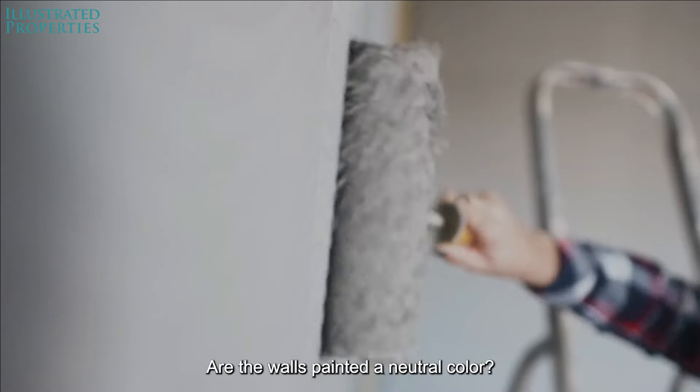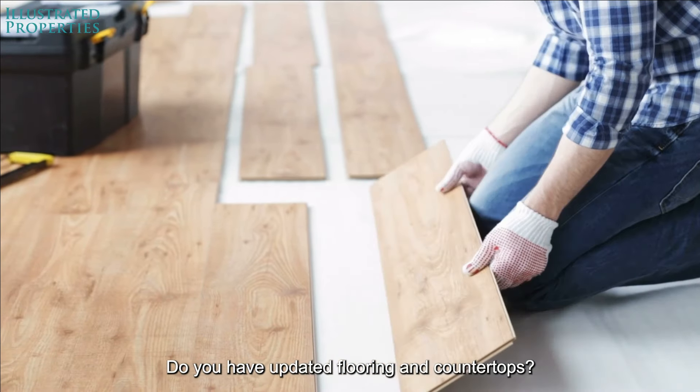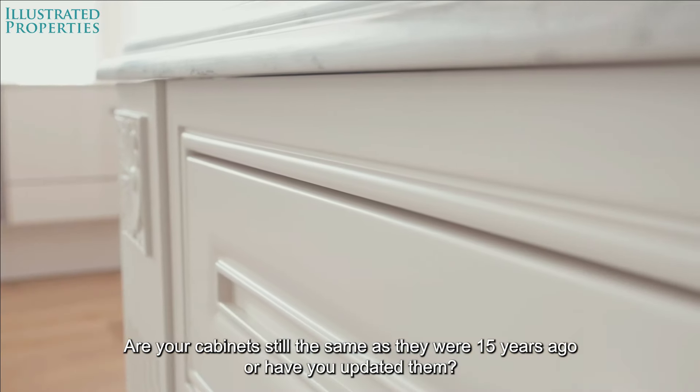Are the walls painted in a neutral color? Have you patched nail holes and repainted? Do you have updated flooring and countertops? Are your cabinets still the same as they were 15 years ago, or have you updated them?